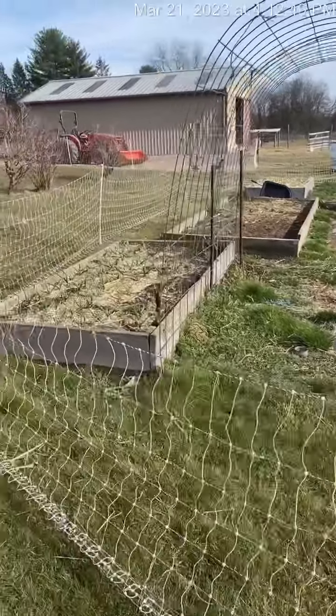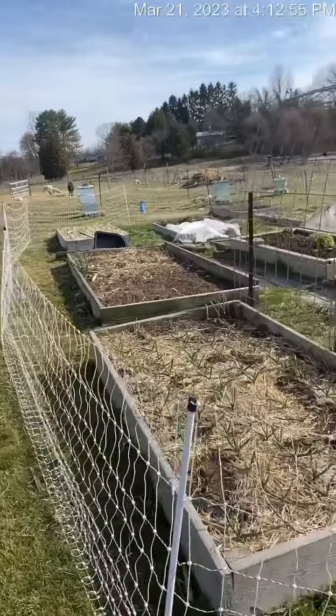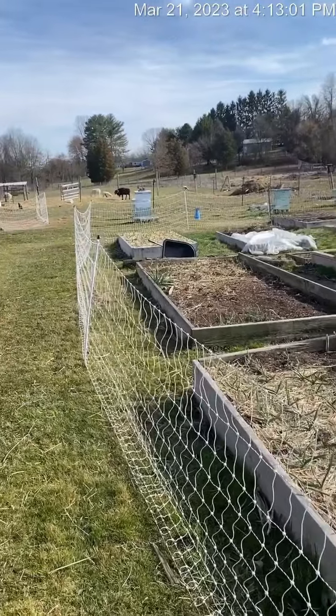My husband had to fence all this in because the chickens keep getting destructive — I don't want to lose all of our boxes of garlic just because they have the itch to scratch in the dirt. So this is the solution for now. We'll see if it helps.